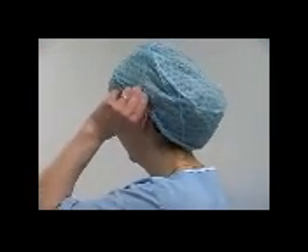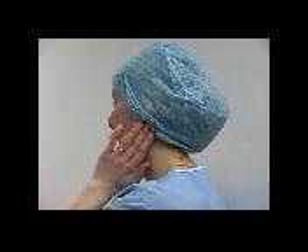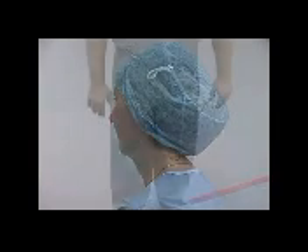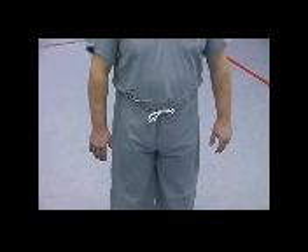Earrings may be left in place as long as they are contained under the theater hat. The hair should be covered with a hat or hood, and a set of theater scrubs donned with the top tucked into the trousers.